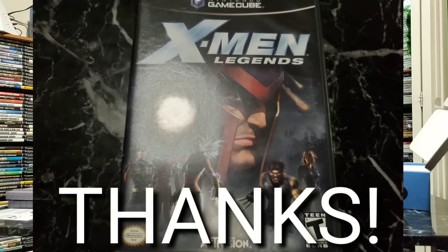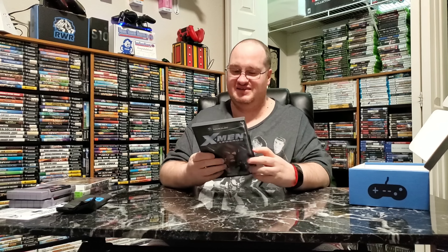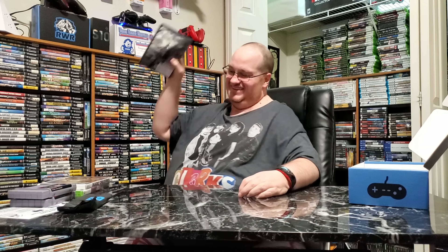He listened to me! I said last month in my video that I loved X-Men Legends 2 — me and my wife both did — but we really wanted the first one. And he sent it! We can actually go through both of them now. We already have the strategy guides for them. Normal price is $8. My price? Free! No arguments there — I'll be keeping that game. We played the second one and I said I've got to get the first one before I go any further.